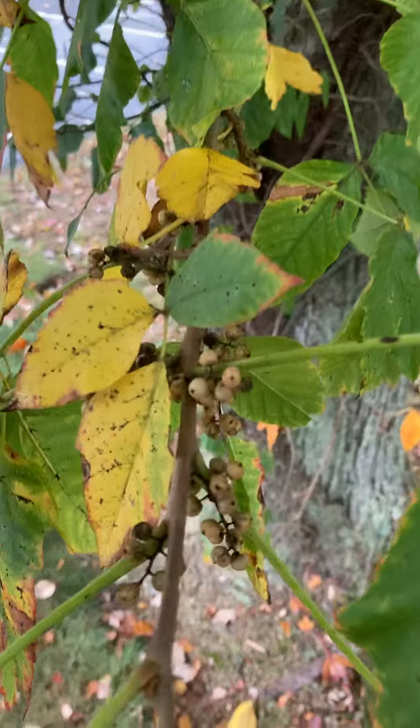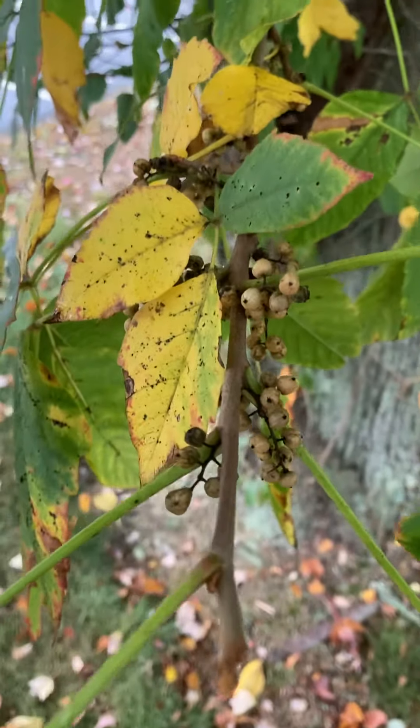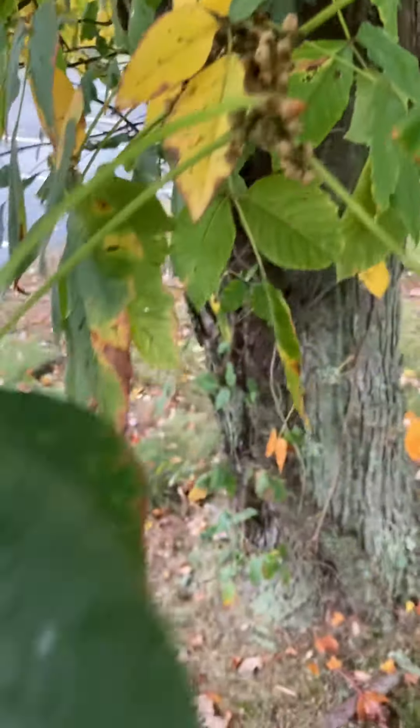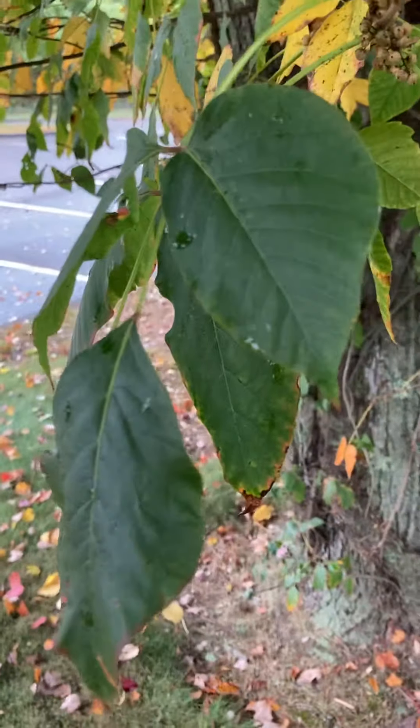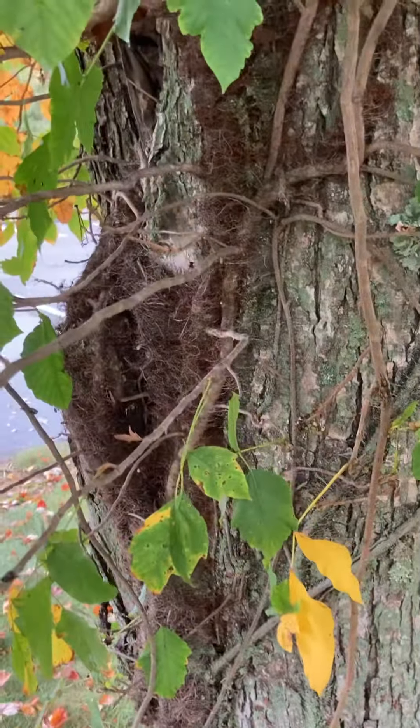The other thing that will happen when it gets into this vine form is that it also gets berries. People don't realize that poison ivy has berries. One of the ways you can tell it's poison ivy when there are no leaves on it is by the quality of the vine.